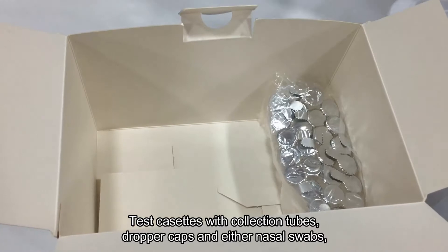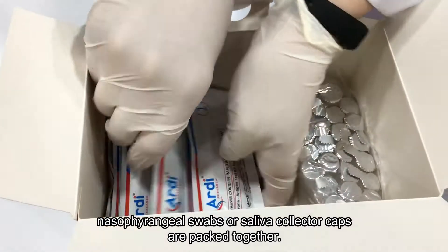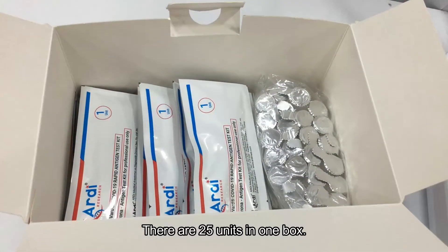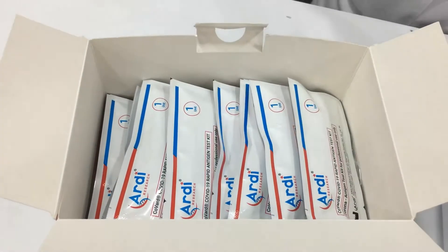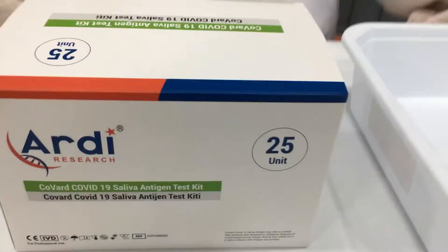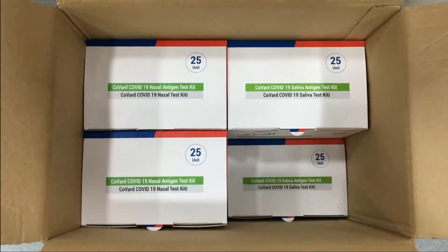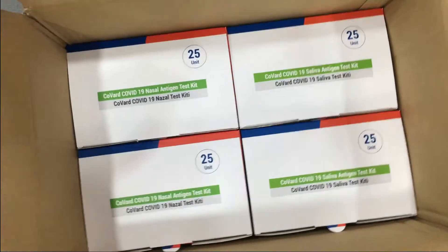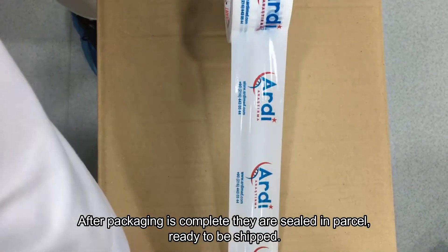Test cassettes with collection tubes, dropper caps, and either nozzle swabs, nasopharyngeal swabs, or saliva collector caps are packed together. There are 25 units in one box. After packaging is complete, they are sealed in parcel, ready to be shipped.